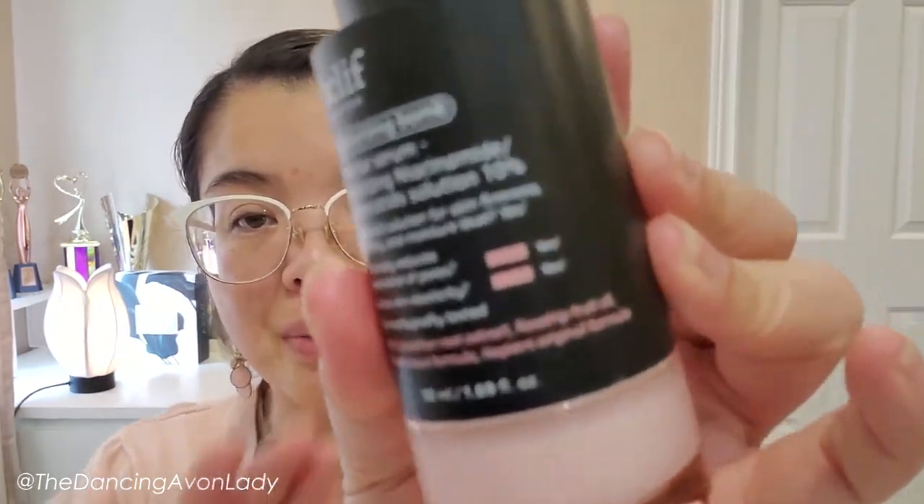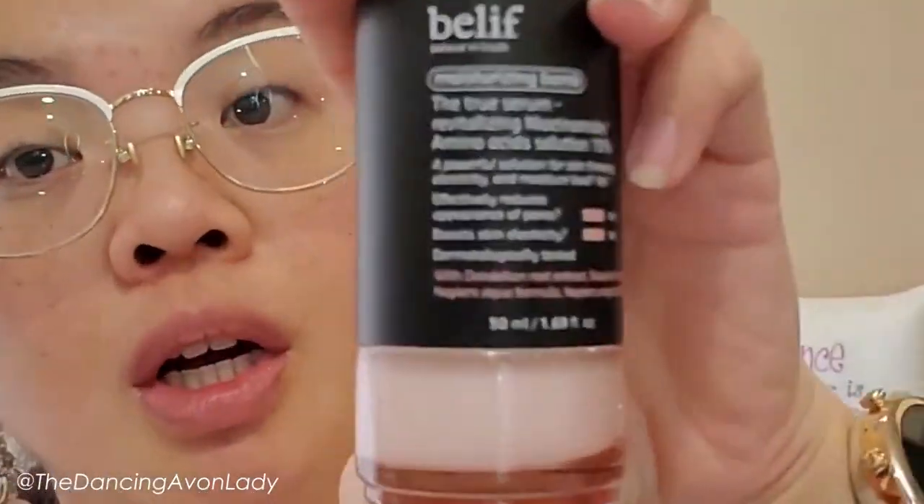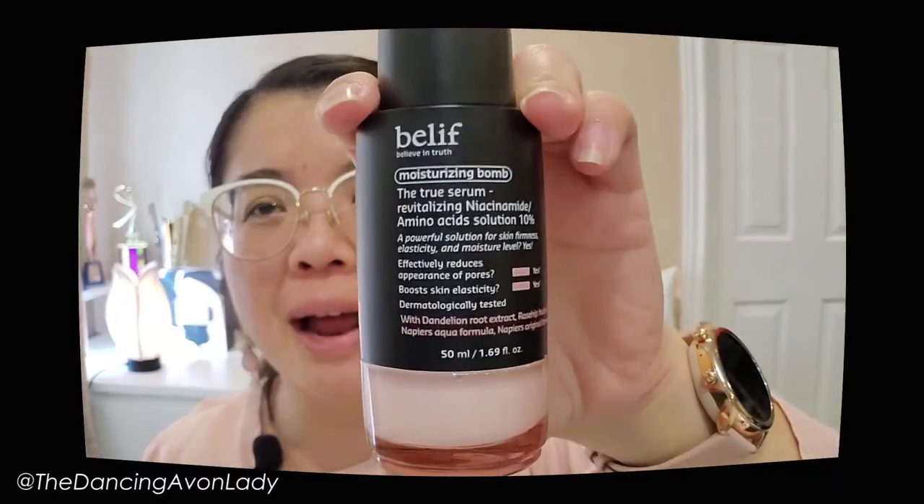The 10% on the label refers to the amino acids. What I really love about Belief is that the bottle actually states whether or not it'll do certain things. This is supposed to effectively reduce the appearance of pores and boost elasticity. According to Healthline, niacinamide also minimizes redness and blotchiness by reducing inflammation. I am very excited to try this. I'm putting my hopes into you — do me proud!